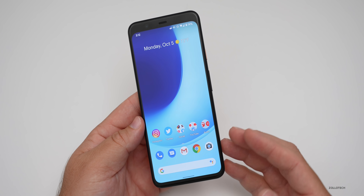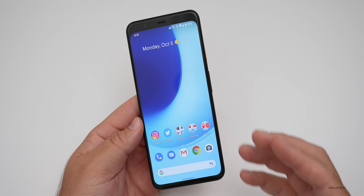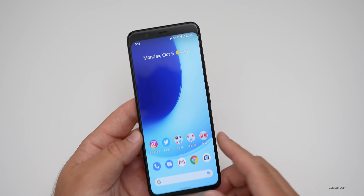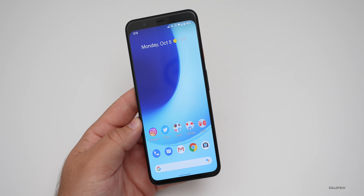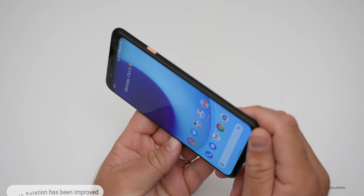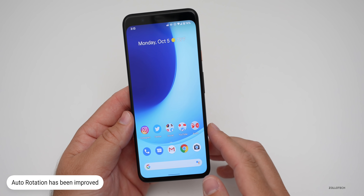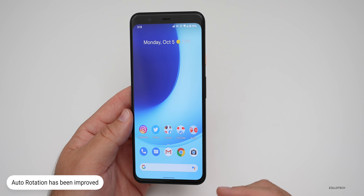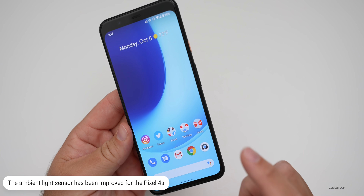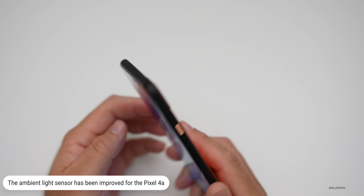The first improvement is to sensors. For the Pixel 3 through Pixel 4a, they've improved auto rotation on certain devices, so if you were having an issue with auto rotation when going to different applications, that should now be resolved. They've also improved the sensor for auto brightness in certain lighting conditions, but that's specific to the Pixel 4a, not the 4 XL or any of the other Pixels.